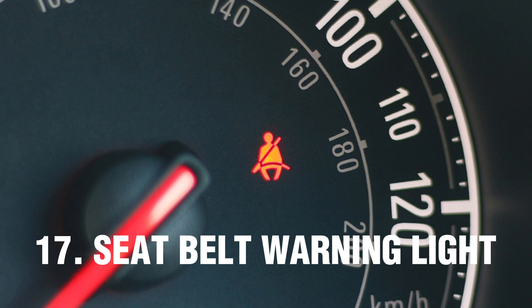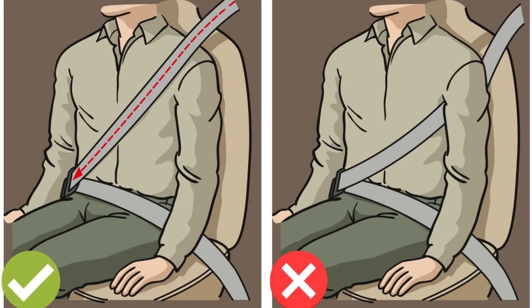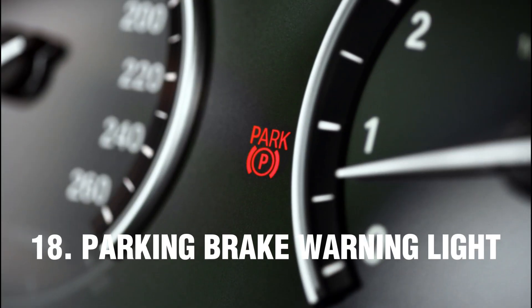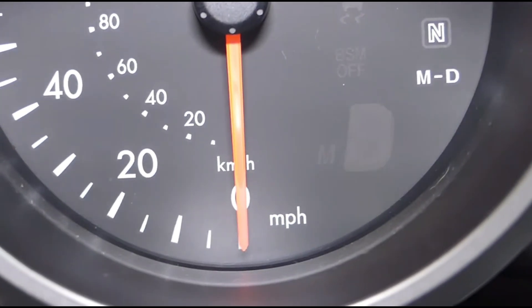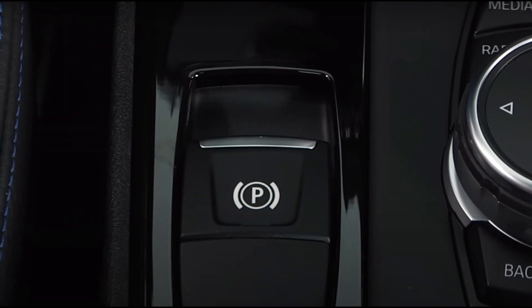Number 17: Seatbelt Warning Light. The seatbelt warning light is an indicator that shows whether a passenger is wearing their seatbelt properly or not. The light should go out once the seatbelts are securely fastened. Number 18: Parking Brake Warning Light. The parking brake warning light illuminates to indicate that the parking brake or emergency brake is set and must be released before driving. Depending on the vehicle brand, it can be either red or orange.